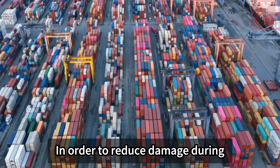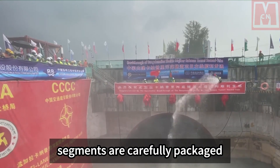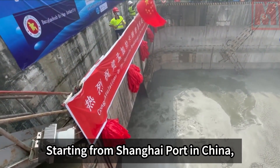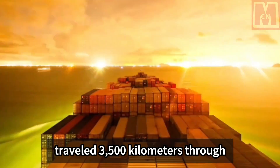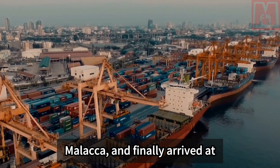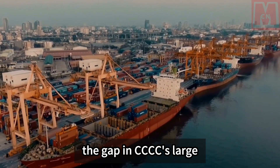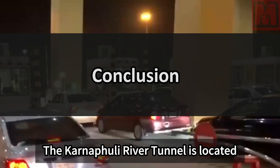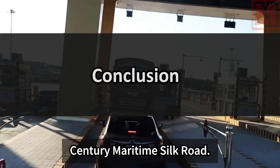To reduce damage during transportation, finished tube segments are carefully packaged according to porcelain standards before being shipped. Starting from Shanghai Port in China, they traveled 3,500 kilometers across the ocean through the South China Sea and the Strait of Malacca, finally arriving at Chittagong Port in Bangladesh — filling the gap in CCCC's large-diameter segment exports.